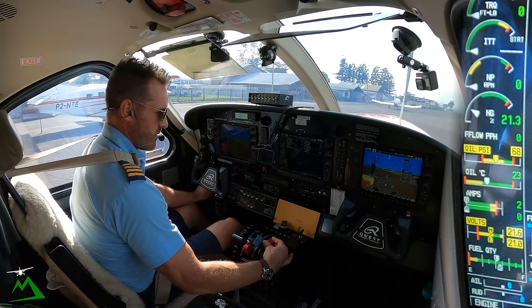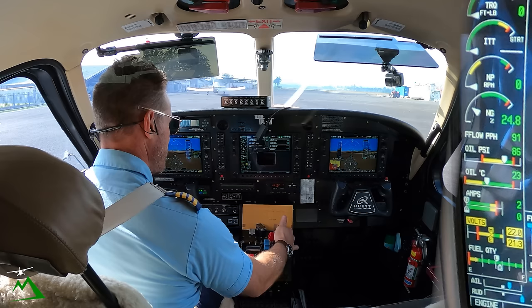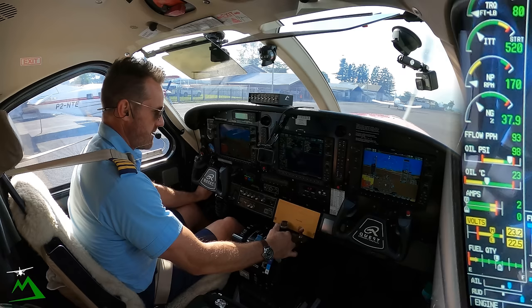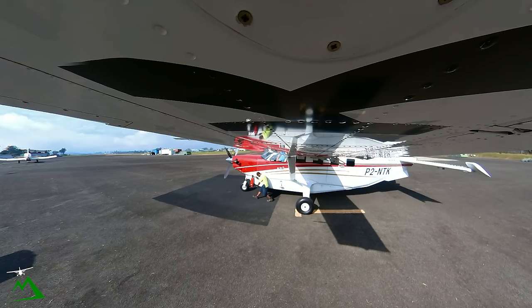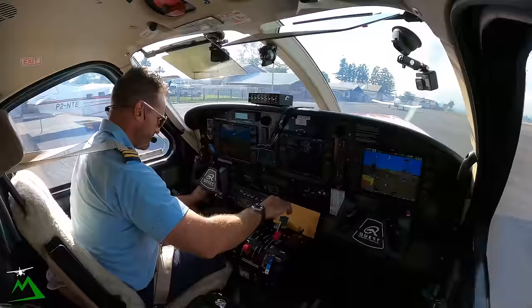We'll let our oil pressure get in a little bit before we add our fuel in. Fuel flow is coming up, NG is coming up at a nice steady rate, ITT is coming up at a nice steady rate. I watch that little white needle to see how fast it's going up — I'm not really concerned as much about the numbers as I am how fast it's rising, because you're going to see a trend a lot faster than your brain can interpolate different numbers. Once Titus unplugs our start battery — that just prolongs the battery life — as the prop comes in, let's get our weight and balance put into our G1000.